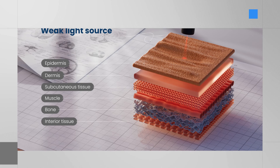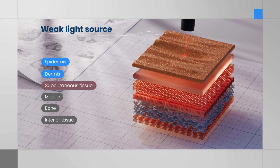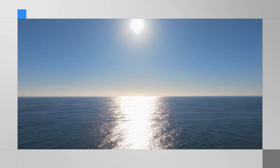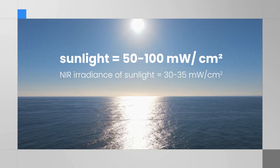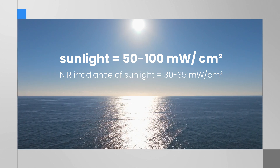If the light is too weak, it won't penetrate deeply enough to activate brain cells. To put irradiance into perspective, sunlight at sea level has an irradiance of about 50 to 100 milliwatts per square centimeter, a useful benchmark for understanding light intensity.